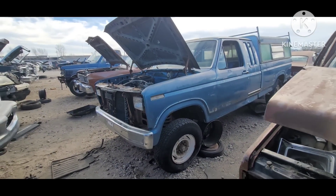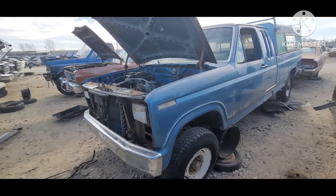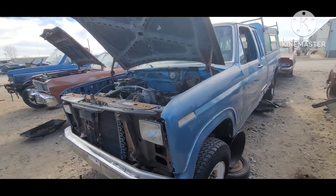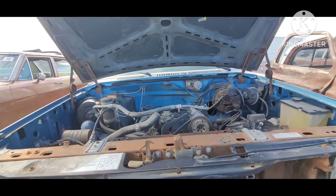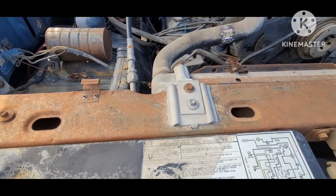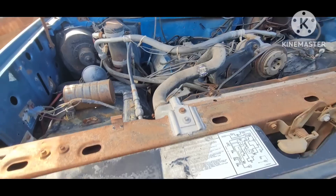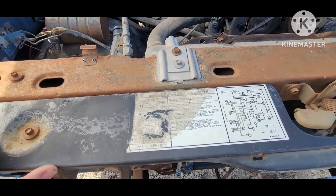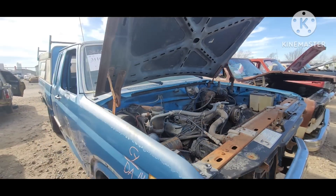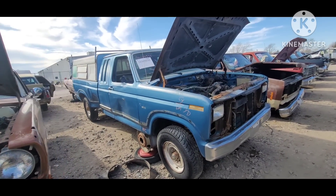There's another one of these bull-nose Fords. This color was pretty popular after the Bigfoot monster trucks — a lot of guys ordered that. It's got a 351M with a two-barrel. Model year is obscured on the sticker. That one's got AC. That was a pretty neat-looking truck back in its day.